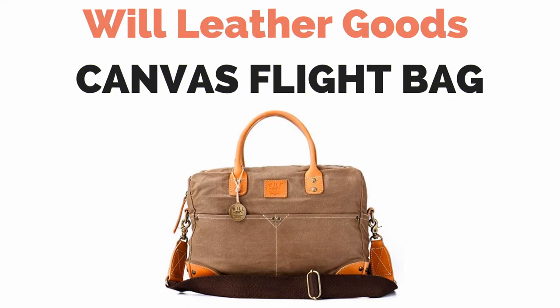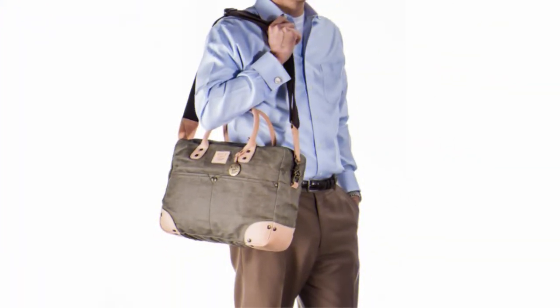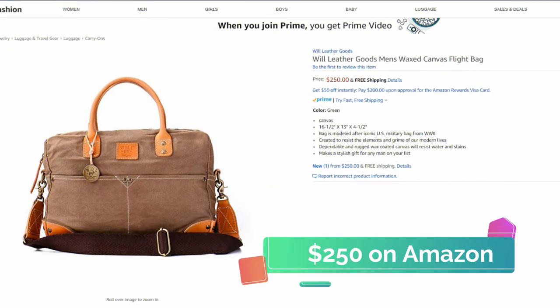The Will Leather Goods Men's Wax Canvas Light Bag is modeled after the iconic U.S. military bag from WWII and was inspired by the welders, factory hands, shopkeepers, farmers, and construction workers. It was created to resist the elements and grime of modern life, and is made from a dependable and rugged wax coated canvas that will resist water and stains, and a natural vegetable tan leather which will patina beautifully over the life of the product. You can pick up one of these bags on Amazon for around $250.